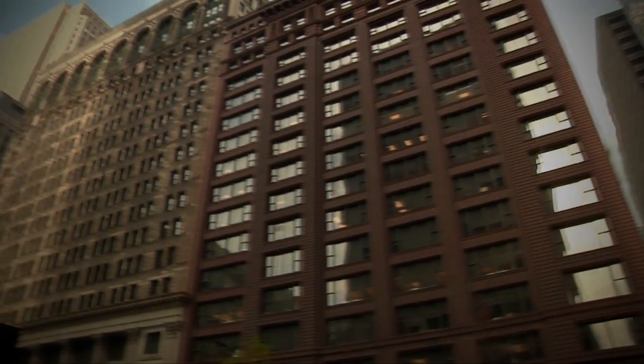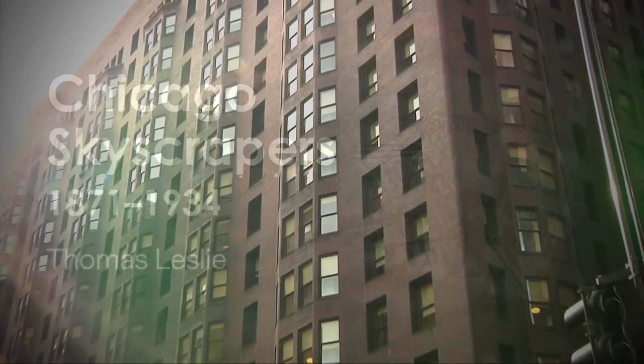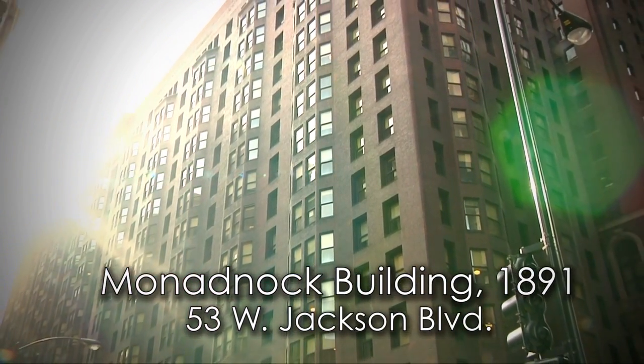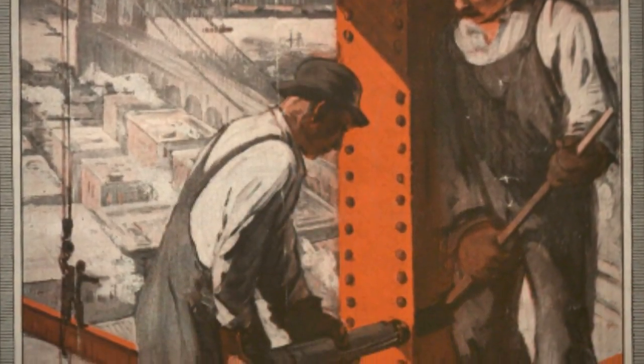Chicago skyscrapers have always been seen as a really important moment in architectural history, when art and technology come together and create a completely new building type. We have this collection of artifacts — buildings in Chicago between the Great Fire and the Great Depression — that show us not just what the technology was and how it evolved, but also what it was like to be an architect, an engineer, a builder, or even an office worker in that era.